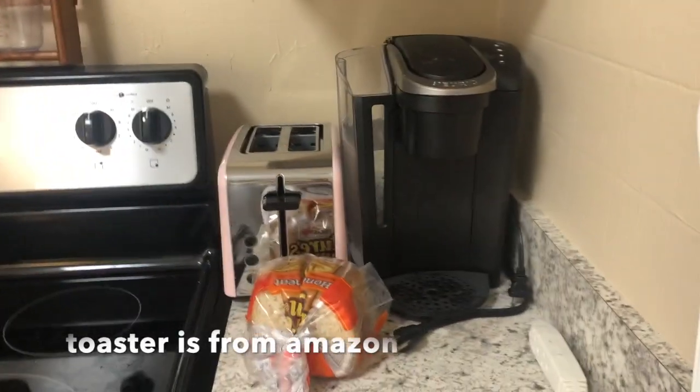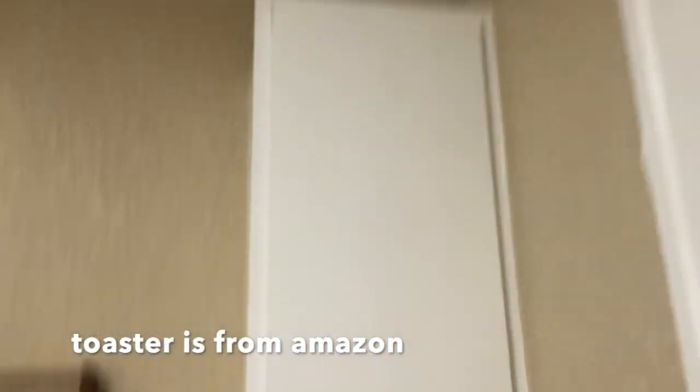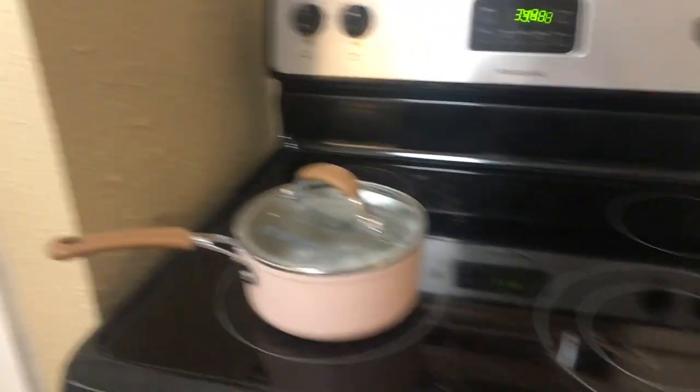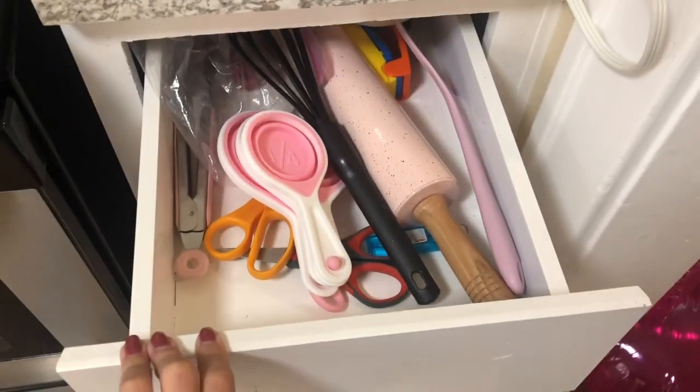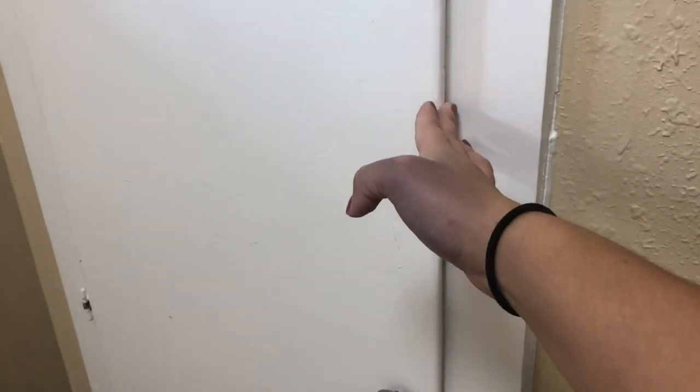Next is the kitchen. My Keurig and toaster are right here. Above that is a cabinet with plates and cooking stuff. Above that are wine glasses my mom made for me for my 21st birthday. Here's the stove and oven, a rack above it, and I usually keep a pot right there. This is where I feed my cat — the cat station. Everything's pink, had to be pink. This door goes to the garage but I actually keep my trash there — it's just the water heater, nothing much in there.